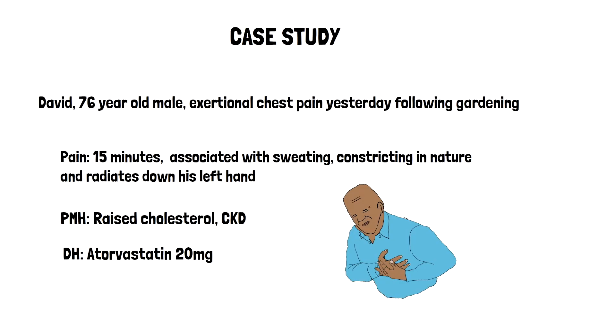David is a 76 year old gentleman who presents to you following an episode of exertional chest pain which occurred yesterday following some gardening. This pain lasted for around 15 minutes with typical cardiac features of sweating, being constricting in nature and radiating down his left hand. He is currently pain free. He's got a past medical history of raised cholesterol and CKD.